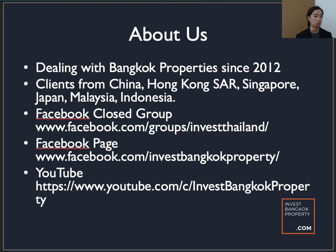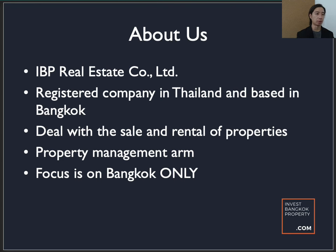Transactions are concluded from the Facebook Closed Group, and some agents may contact you there. Primarily we work on our YouTube channel — if you go to YouTube and search 'Invest Bangkok Property' you can find our channel, which is actually where you're watching this video. Our company is IBP Real Estate Company Limited, a registered company in Thailand based in Bangkok. We deal with the sale and rental of properties, with a focus on Bangkok only.